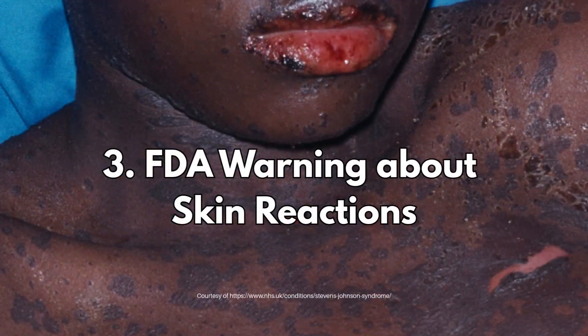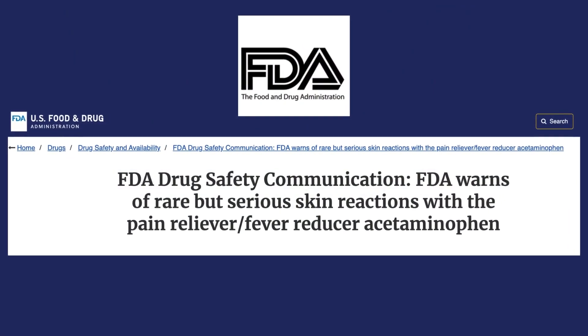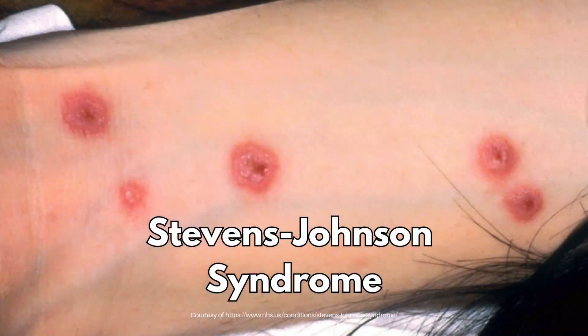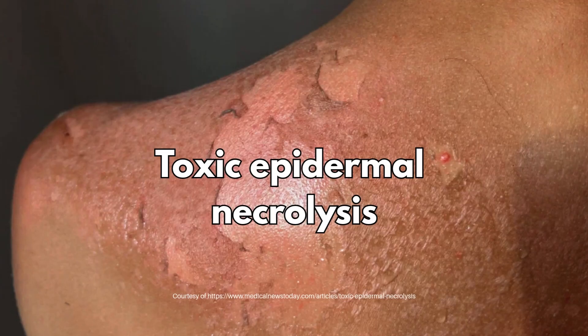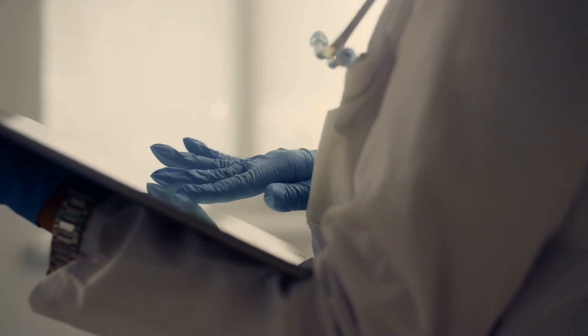What about the FDA warning about skin reactions? In 2013, the FDA issued warnings about rare but deadly skin reactions caused by paracetamol, including Stevens-Johnson syndrome and toxic epidermal necrolysis. I will leave a link to this drug safety update below.